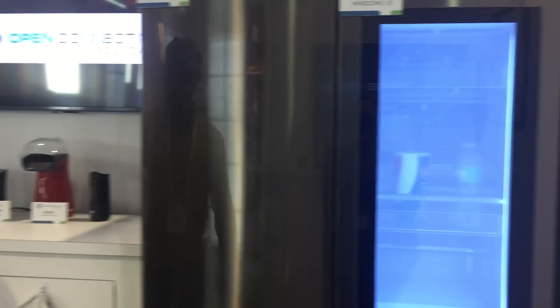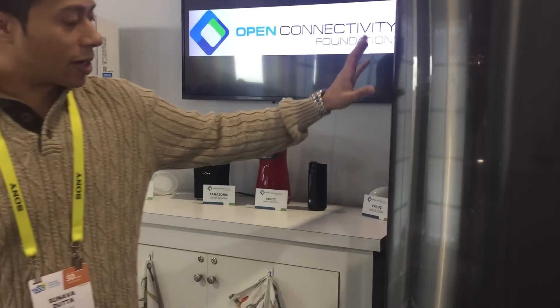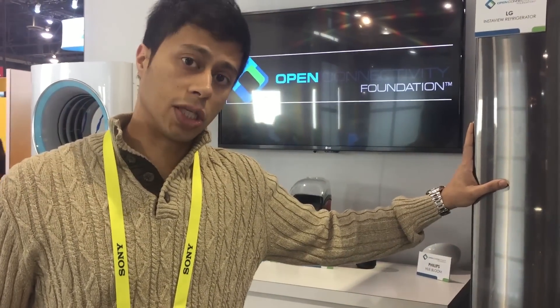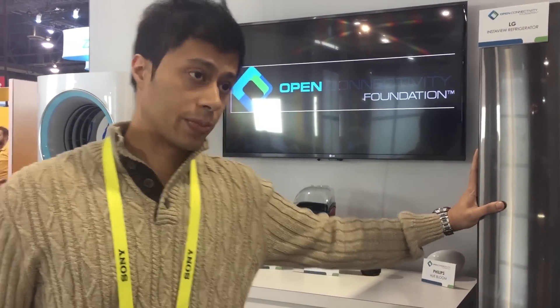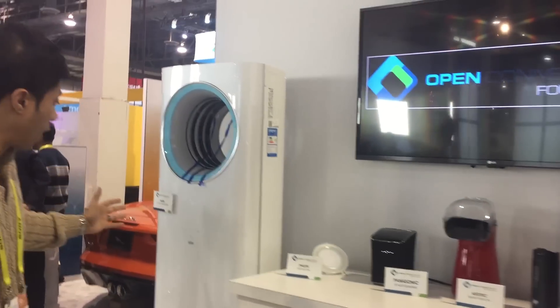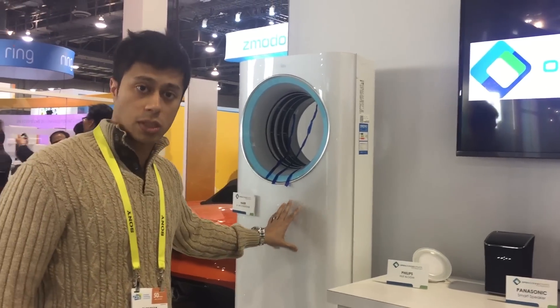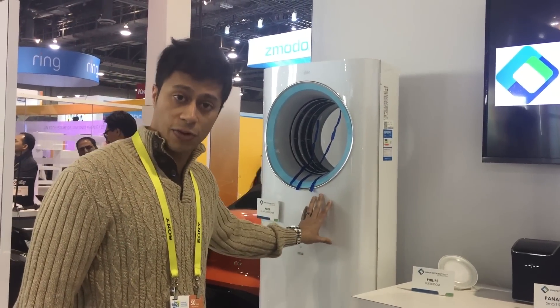Additionally, we have HIER's refrigerator, which is running AllJoin, which is an AllSeen-based technology and is now part of OCF. We also have HIER's U-Plus air conditioner, which is running IoTivity, which is also OCF's reference implementation.